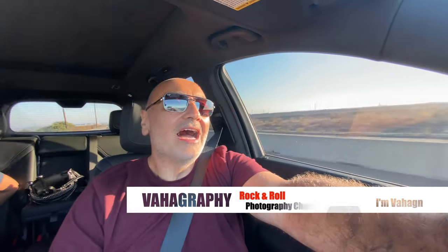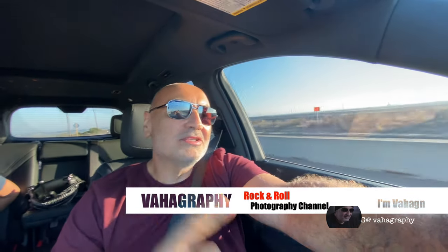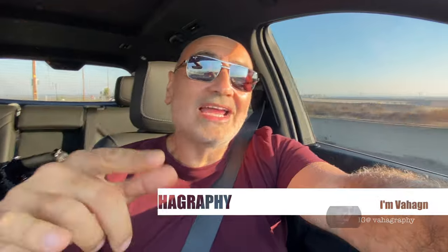If you like videos like this and want more — all things photography, photography tutorials, camera and lens reviews, photography business tips — like and subscribe to Vahagraphy. Again, I want to thank you guys for watching. This is Vahagraphy. I'm Vahaghan, your rock and roll photographer. And remember: rock and roll.